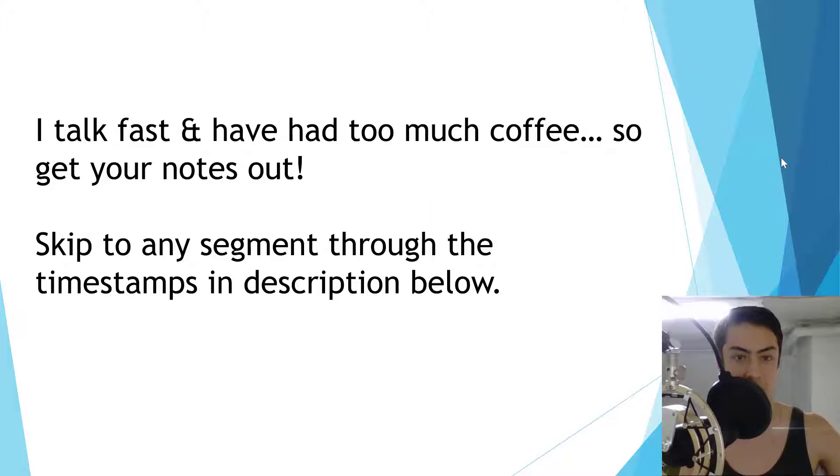Feel free to skip to any segment using the timestamps in the description below. If you're a more experienced seller, you may want to jump straight to the more advanced sections.